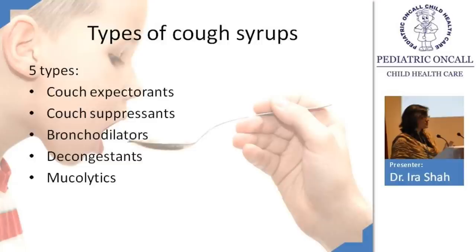There are five broad types of cough syrups to consider: cough expectorants, cough suppressants, bronchodilators, decongestants, and mucolytics. Depending on the type of cough present, you select a particular medication.